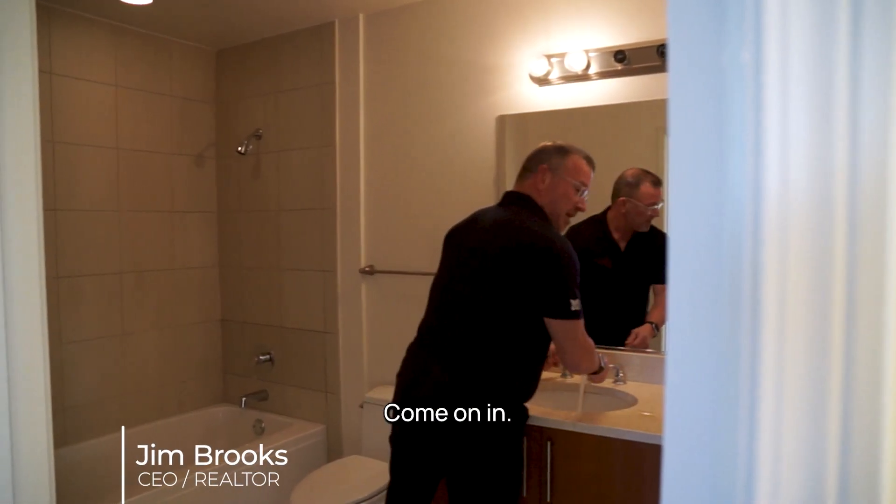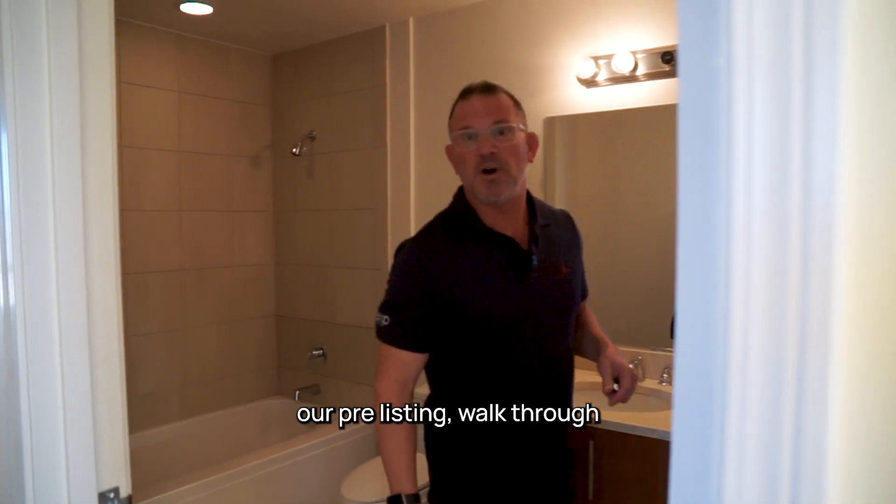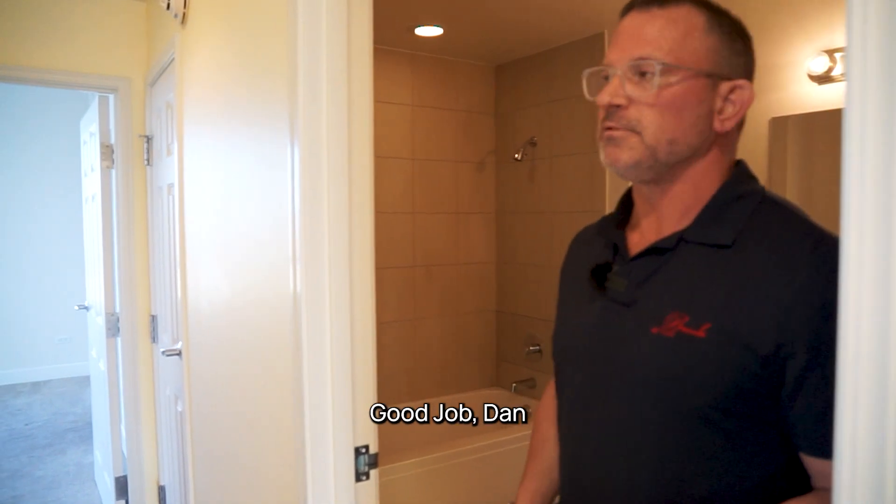What's up, guys? Come on in. The water's beautiful. Just finishing up our pre-listing walkthrough, so I'll let you guys carry on and finish up your little tour. Good job, Dan.